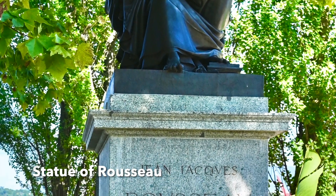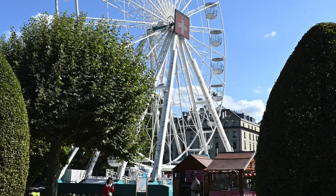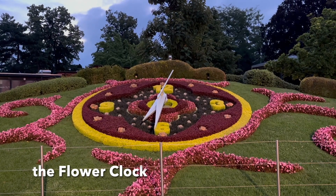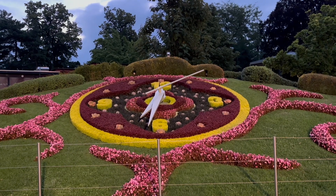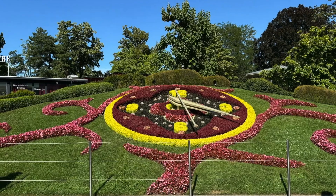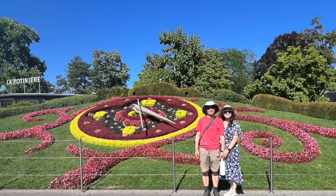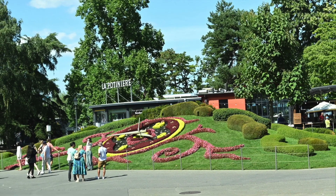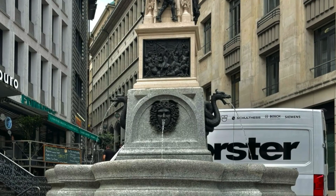There is a statue of the philosopher Rousseau, who was born here. The Flower Clock of Geneva is a botanical masterpiece located in the Jardin Anglais. This unique timepiece is crafted entirely from vibrant flowers, creating a stunning visual display that changes with the seasons — a reminder that Switzerland is the kingdom of clocks and watches.